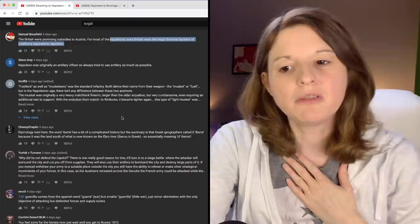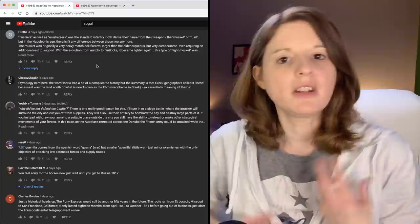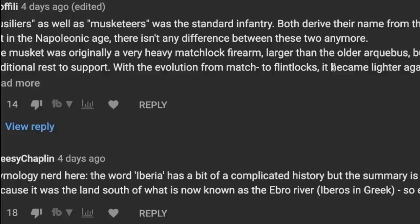Also in this video it went over the different lines: the infantry, the fusiliers, the grenadiers, the voltigeurs. I asked you to interpret some of these words and let me know why these guys were called different things. Grofili says fusiliers as well as musketeers were the standard infantry — the guys in the center of the line. Both derived their names from their weapon, the musket or fusil.